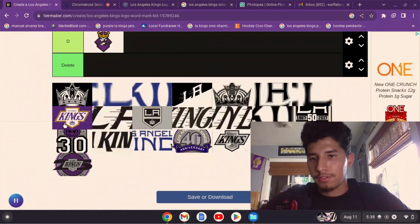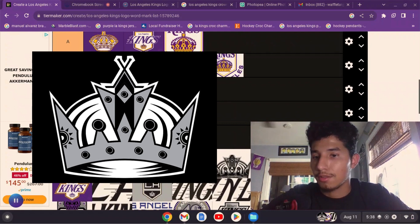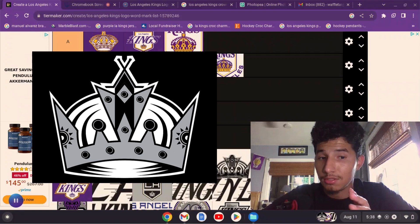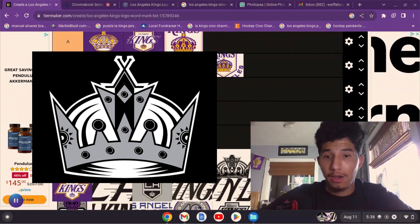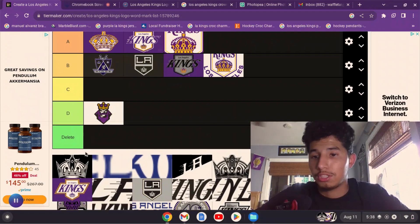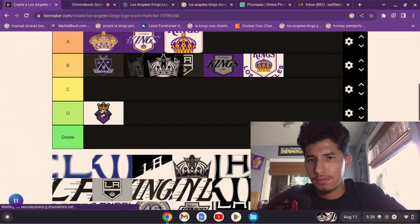There's also the crown extracted from the shield logo. Like I said, I love the shield the Kings use, but I really think the crown needs to be on the front — maybe the shield could go on the shoulders. It's a great logo, so I'll have it at B.